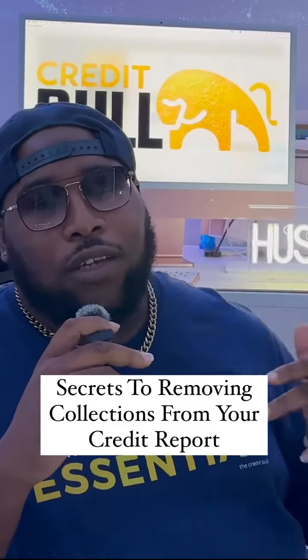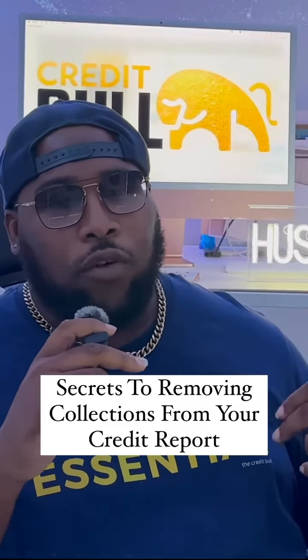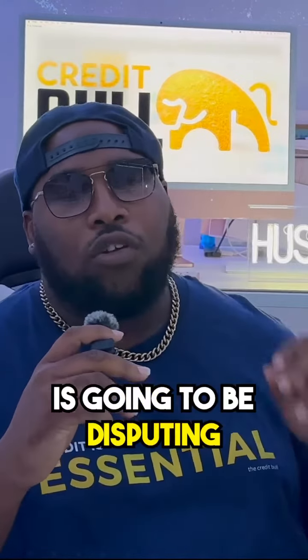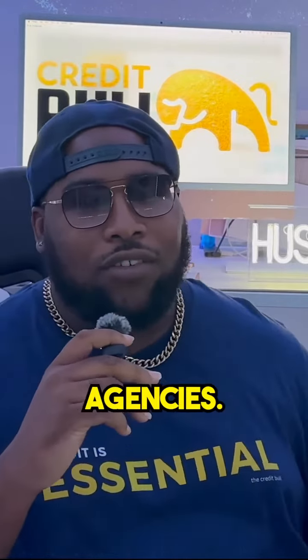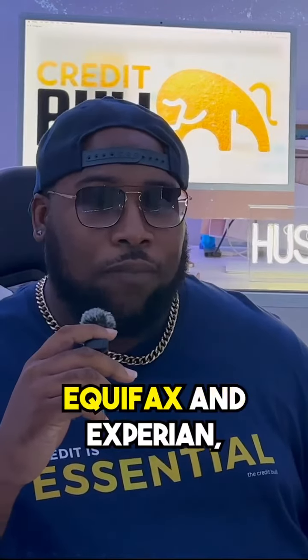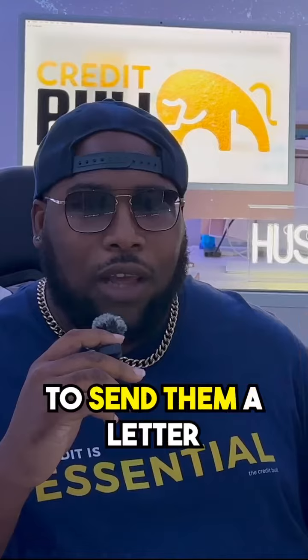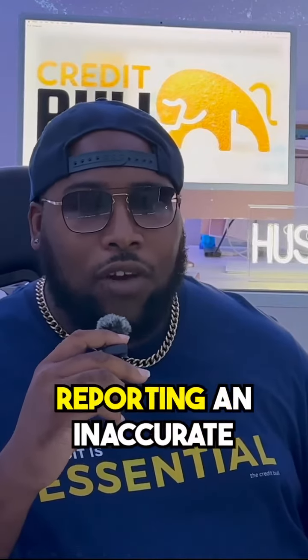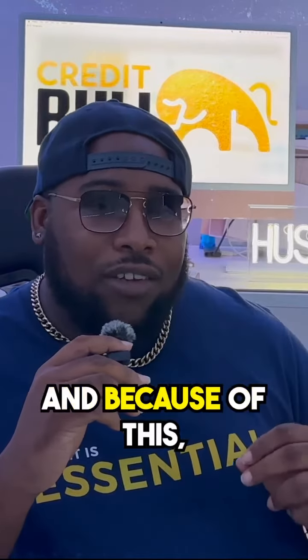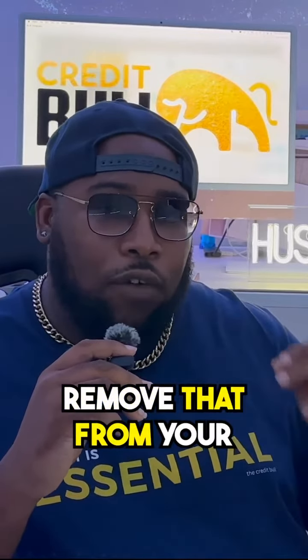There are two super effective ways to delete collections off your credit report. The first way, and probably the easiest, is disputing directly with the consumer reporting agency — that's TransUnion, Equifax, and Experian. You simply want to send them a letter stating that they're reporting an inaccurate and unverifiable account on your credit report, and because of this they need to remove it.